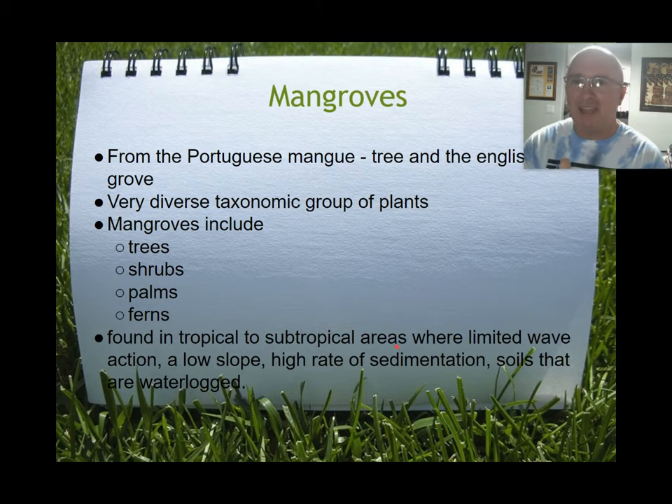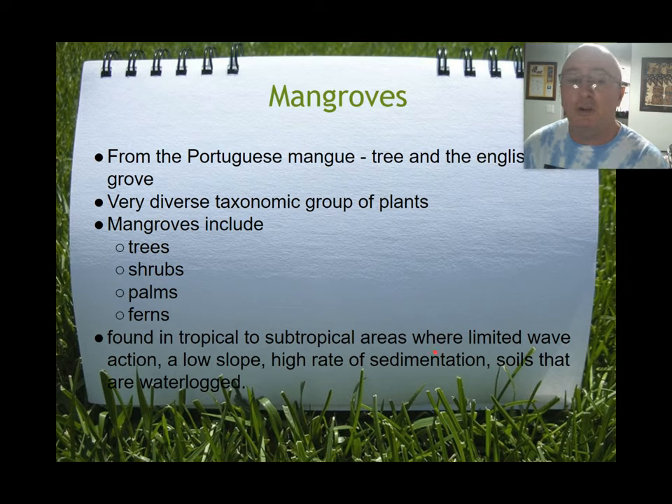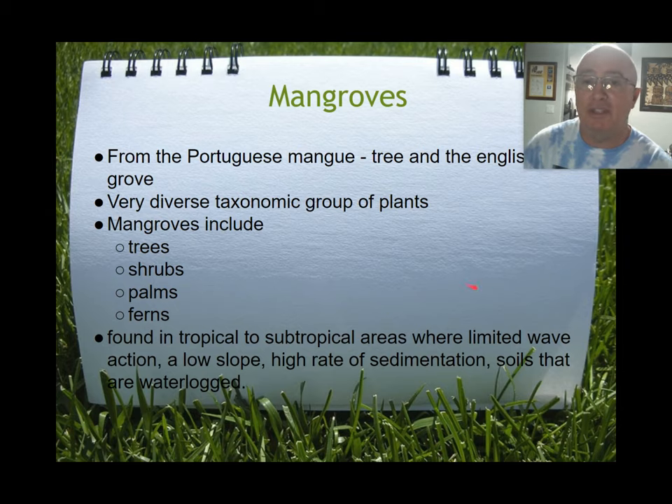Mangroves are found in tropical to subtropical areas. We are right at the very edge of where mangroves can be found — if you go a little farther north to Daytona Beach you hardly see any, whereas here they're pretty much everywhere. They like areas with limited wave action, a low slope, and a high rate of sedimentation. They help trap sediments and allow them to build up. They also thrive in waterlogged soil — a condition most other plants cannot handle — which allows them to outcompete other plants in these ecosystems.